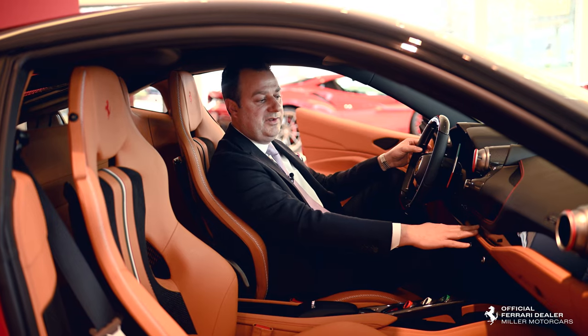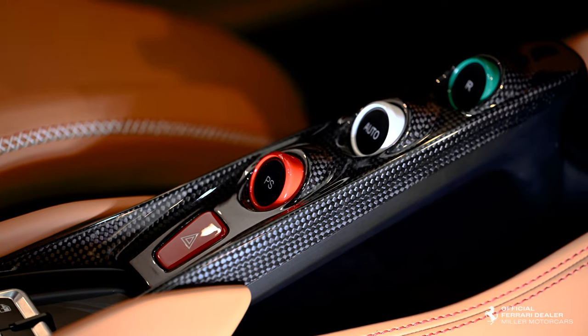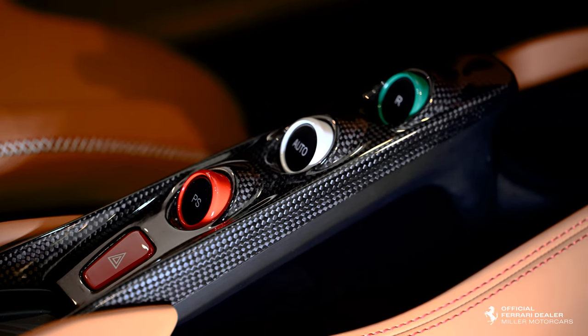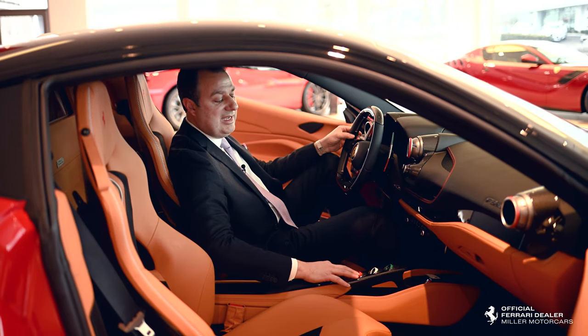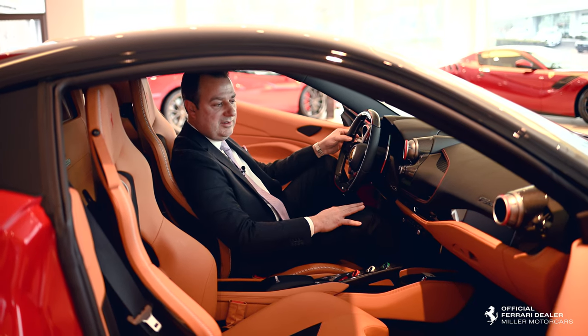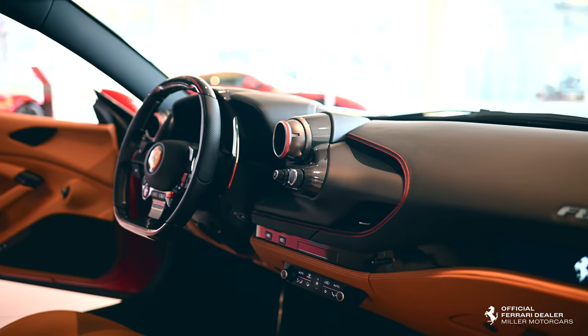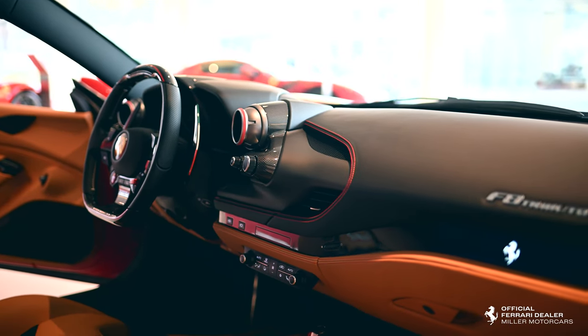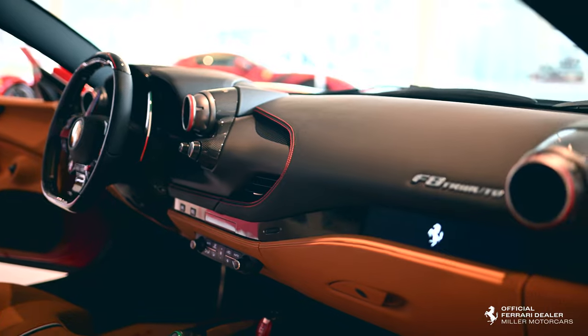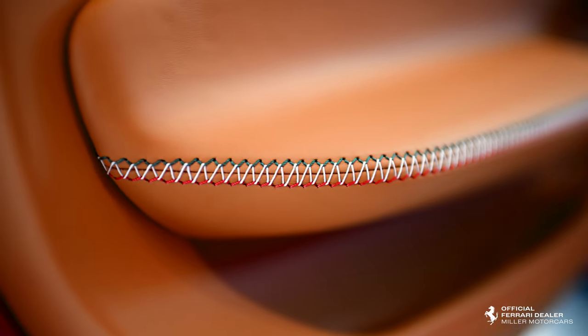This car is also finished with the carbon dashboard treatment and the center bridge, which is in carbon fiber. The livery is extended on the buttons to shift the transmission, and it also has contrasting stitching in red. On the black surfaces you will see the red stitching, and we did a custom tri-color stitching on the edge of the seat and on the door handles, which are also carbon fiber.